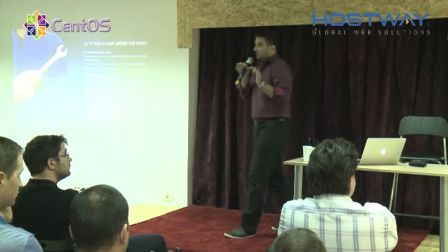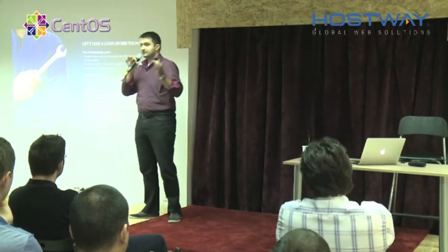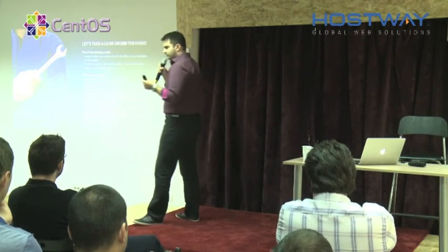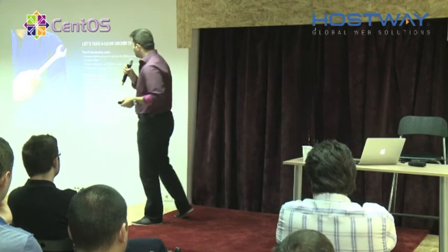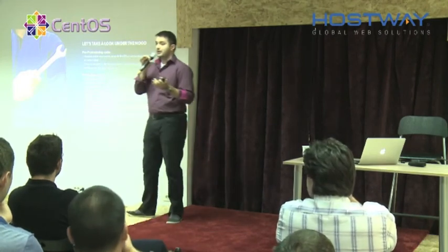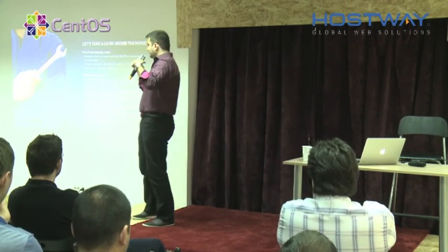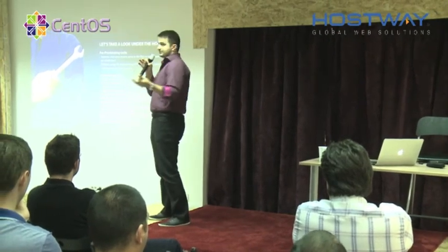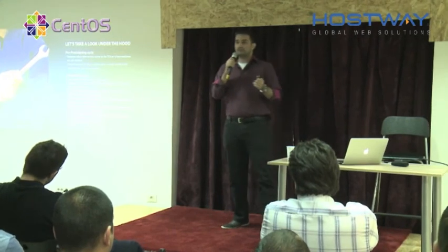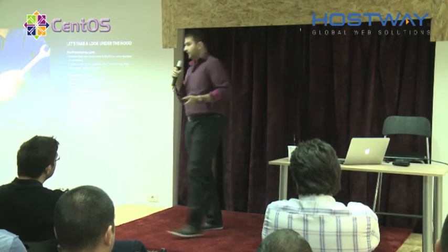I want you to understand the two main cycles in this provisioning system we developed over the past three years. We have a pre-provisioning cycle, which happens when the server comes from the factory. This pre-provisioning cycle prepares the server for the 'available' state — the state when the server is ready to be ordered by a customer.